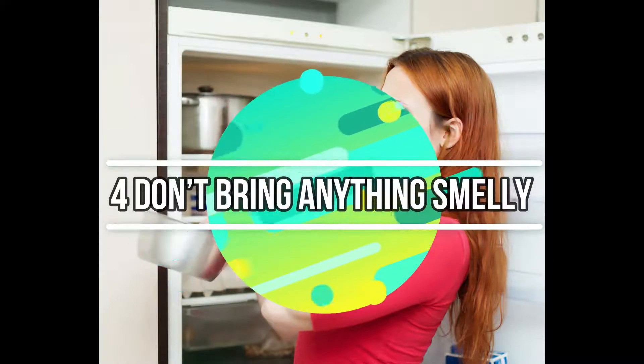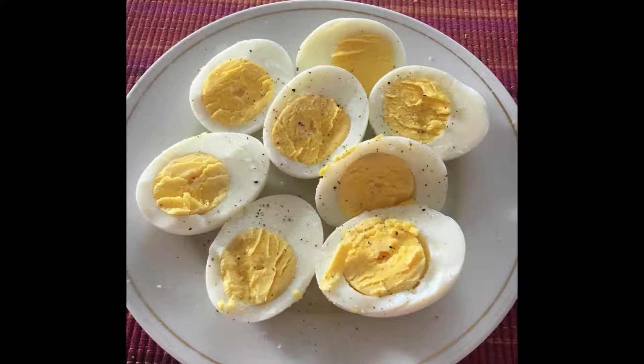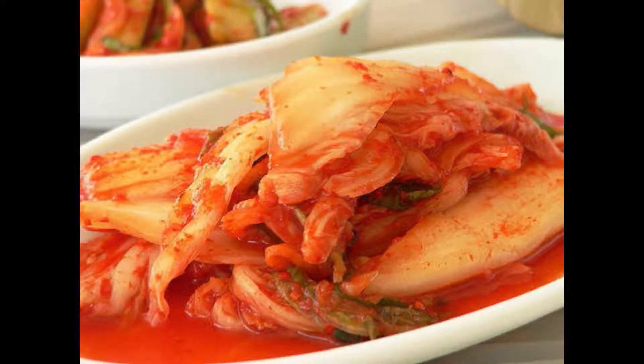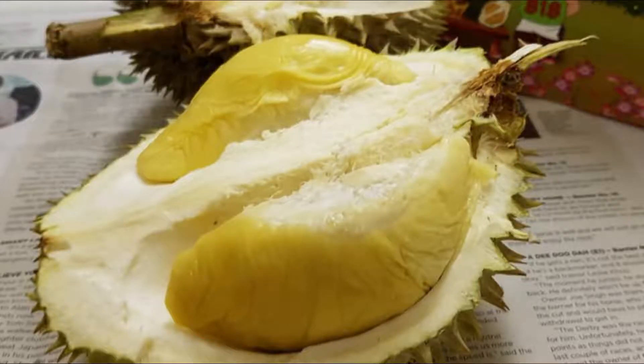Number 4: Don't bring anything smelly. It's obvious, but I'll still mention it. By smelly, I mean do not be those people who bring blue cheese and crackers to the hall — yes, they do exist. If you still want to gorge on something more than a chocolate, you might want to sit away from the crowd, because there'll always be someone waiting to rat you out to the authorities.